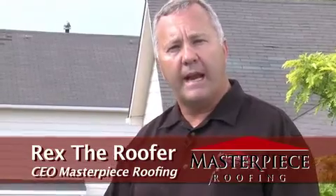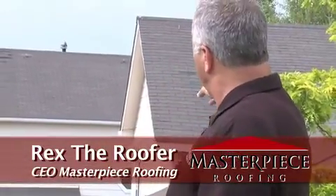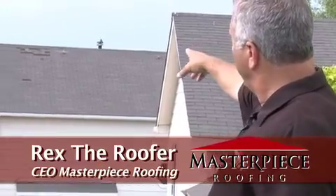Let me educate you a little bit about wind and hail damage. In the back behind me here are two houses — this one next door and the one over here. I have both of these on contract, so we're getting ready to do both of them.